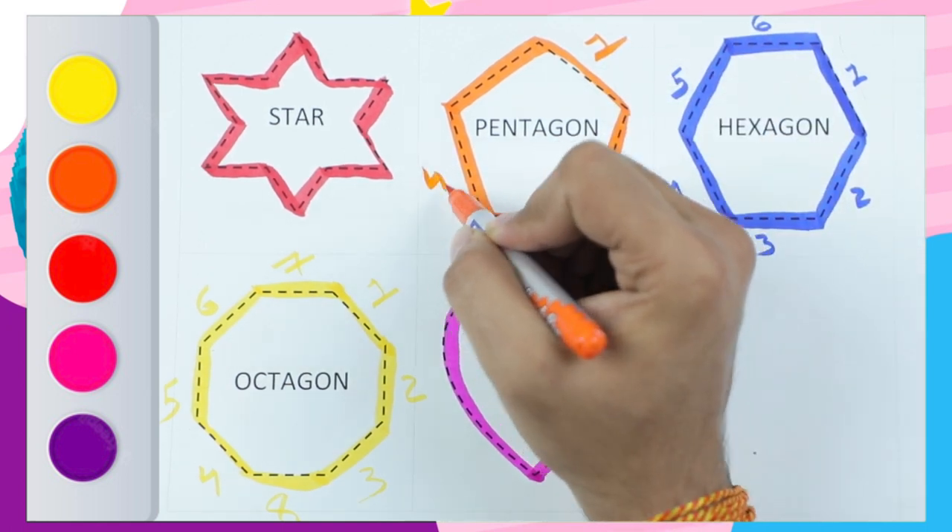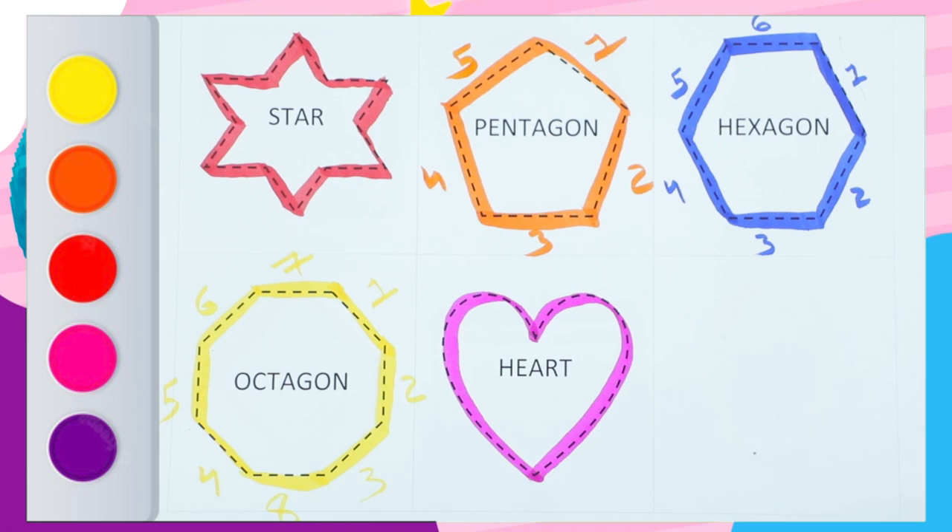...three, four, five sides. A pentagon has five sides. Thank you so much, kids! Bye bye! Please subscribe, like, and share.